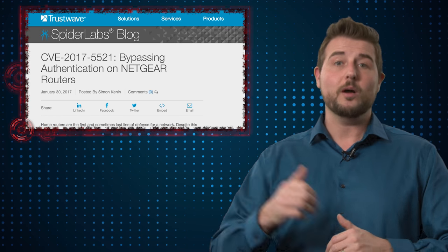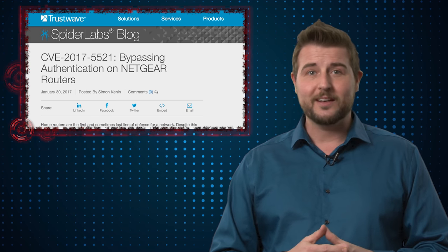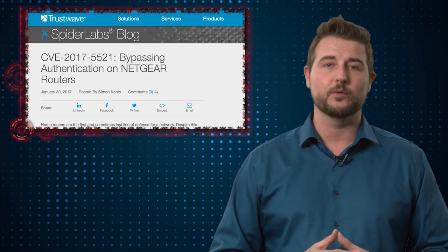It's a pretty big deal and his blog post is a pretty fun write-up. Apparently he found this because his router at home went down and he was too lazy to go reboot it, so he decided to try to hack it instead.